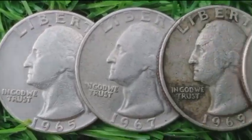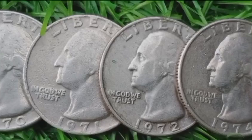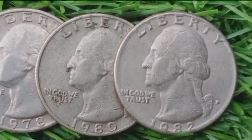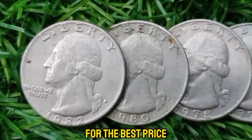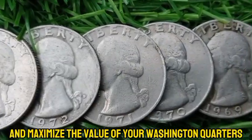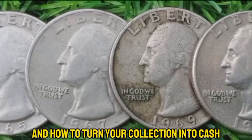Welcome to our channel. In this video, we'll explore the top 10 Washington quarter dollar coins that are worth significant money. We'll reveal which quarters are the most valuable and why, from rare mint errors to high-grade specimens. Plus, we'll provide tips on how to sell these coins for the best price. Whether you're a collector or just curious, this guide will help you identify and maximize the value of your Washington quarters. Stay tuned to learn what makes these coins special and how to turn your collection into cash.